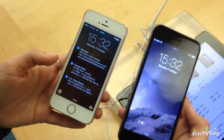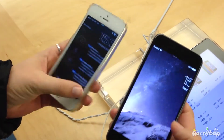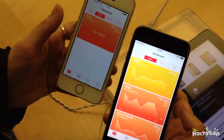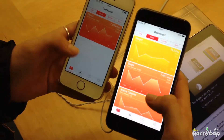Hi guys, Rachybop here. I'm going to show you today my experience in Manchester at the Apple Store in the Trafford Centre. I finally managed to get a hands-on with the iPhone 6 and the iPhone 6 Plus.